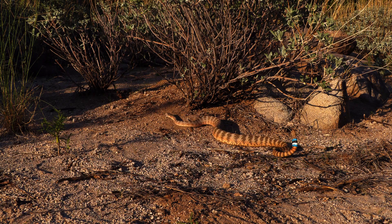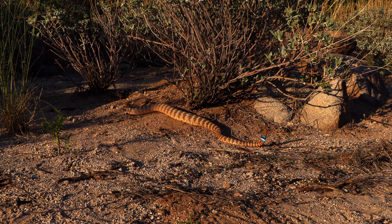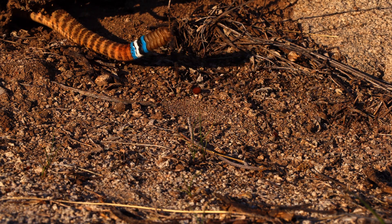In total, we're at about 1,300 tiger rattlesnakes, 600 diamondbacks, 300 blacktail rattlesnakes, and 336 Gila monsters. This study has been going on since 2002.